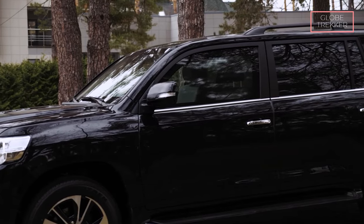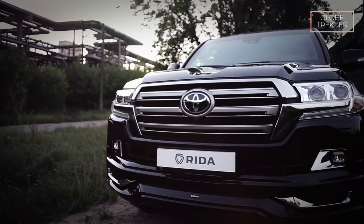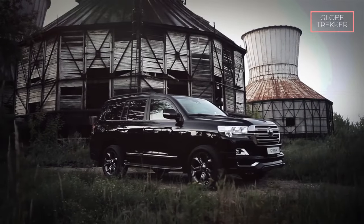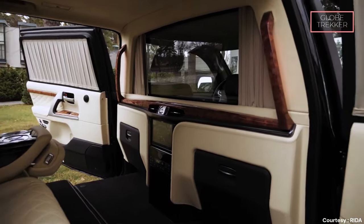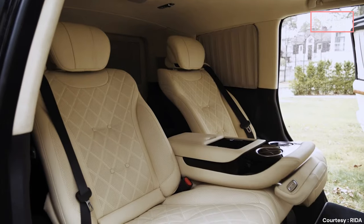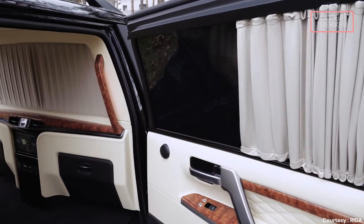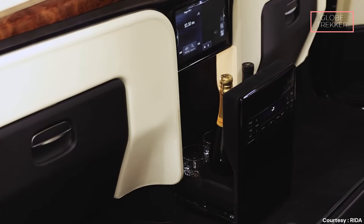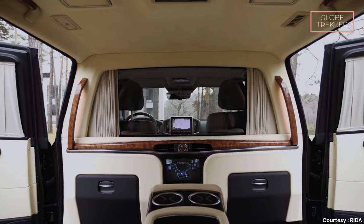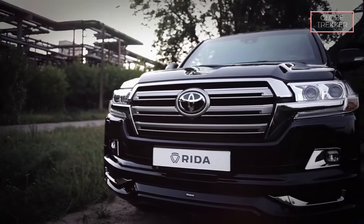The exterior design of the Land Cruiser 200 Rida exudes an understated elegance, maintaining a classic and timeless aesthetic that showcases Toyota's commitment to sophistication and durability. Inside, it offers a spacious and luxurious environment with premium materials, advanced technology, and thoughtful design that prioritizes both security and comfort. As a steadfast guardian, it stands as a testament to Toyota's commitment to excellence, combining state-of-the-art security features with exceptional performance and the enduring reliability that defines the Land Cruiser legacy.